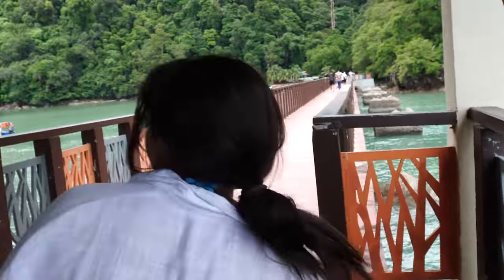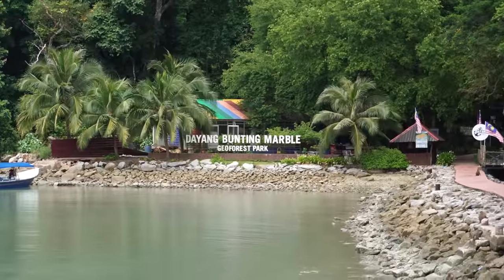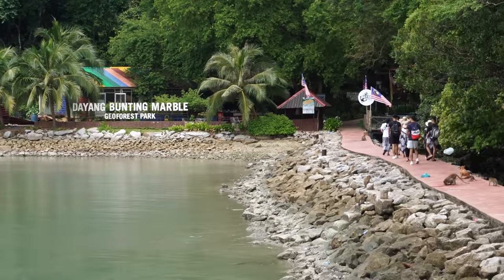We've arrived at our first stop, Jayang Bunting Marble Geo Forest Park. Now we're at this island — let's check it out. I think we can do some kayaking here, maybe some swimming. This tour has cost us 35 ringgit each, which isn't too bad for a four-hour tour. It includes the boat and the tour guide, and you just have to pay extra for one of the islands.